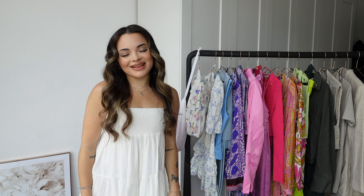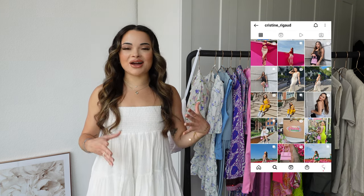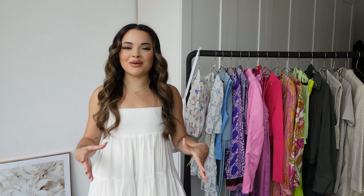Welcome back to my channel, it's me Christine. I did buy the whole new-in section from Zara and I am not ashamed — I'm actually very excited to show you guys all these pieces. There are a few very cute pieces in here. I have a lot of items so I want to go through them quickly without taking a whole hour. Without further ado, let's get started with this Zara haul.